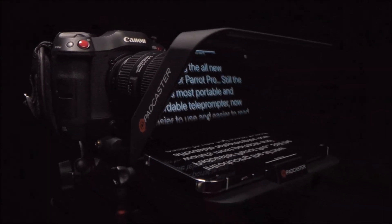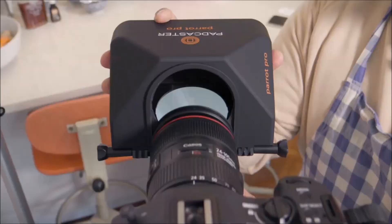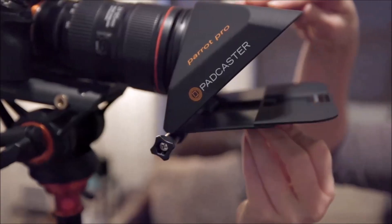The Padcaster is a versatile gadget turning your smartphone or tablet into a mobile video studio. With a case for attachments like lenses and microphones, it's ideal for schools, journalists, and filmmakers. The Padcaster app offers manual camera control, a follow-me feature, and creative options like chroma key.